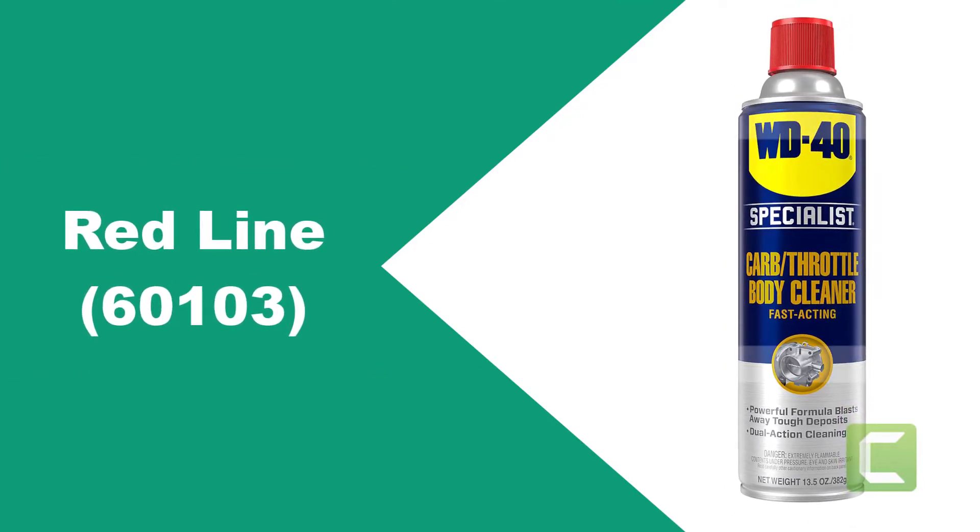Make sure to check the product links down below in the description, and please like the video and subscribe to our channel to get more product reviews regularly. At number one: Redline 60103.